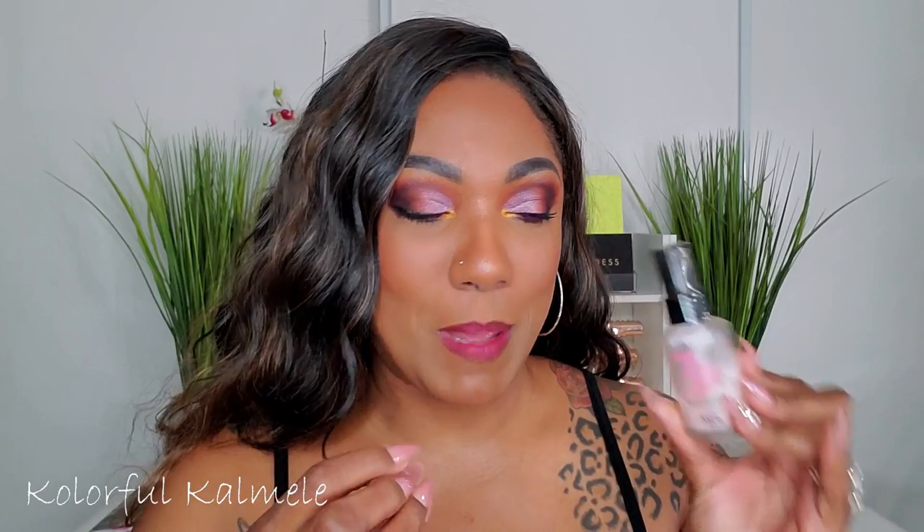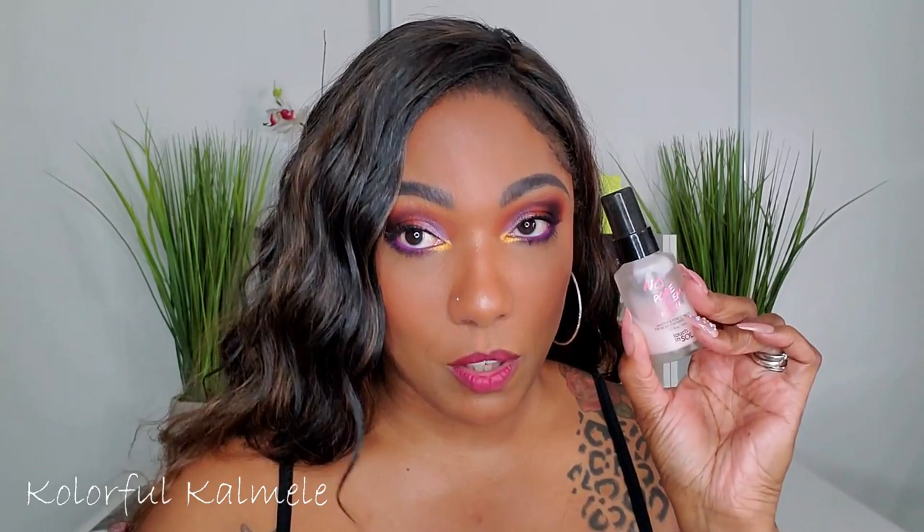For primers I chose the Touch in Sol No Problem primer — I got it in my Boxycharm and liked it so much I purchased another one. I used it today. The first thing I think about with primer is how it feels, and this feels really good. It fills in my pores, smooths out my skin, and gives me a nice base. I'm going to keep using it.